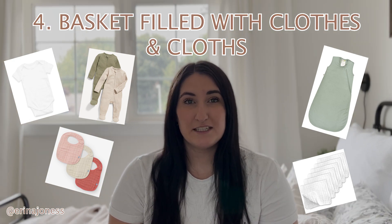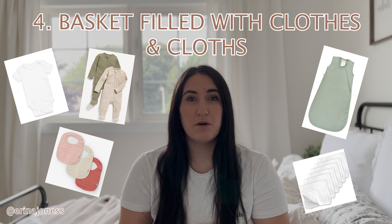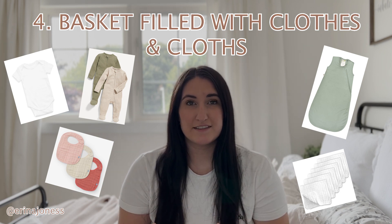The fourth thing I think you should have is a basket full of onesies, sleepers, sleep sacks, burp cloths, and cloths. You want all of that in a little basket on the main floor because it's something you'd be running upstairs for every single time. If your baby has a blowout while you're changing them on the main floor, the last thing you want to do is leave your baby there to run upstairs to grab onesies. It's good to have a little basket with one or two of everything so in an emergency you have it right on hand.